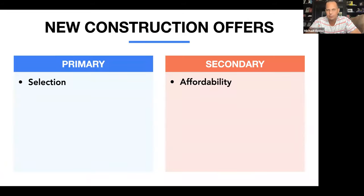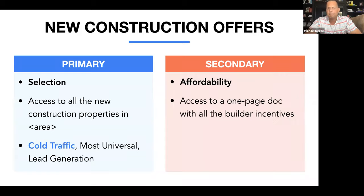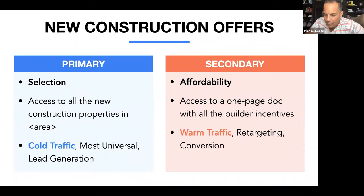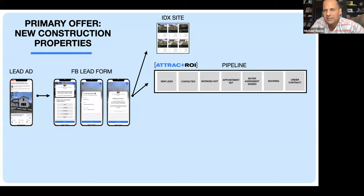The primary offer is selection — access to all new construction properties in the area — going to cold traffic. We retarget them with affordability as the secondary offer to warm traffic. They fill out the lead form, click next twice, we capture contact info, and land them on our IDX site showing new construction in our marketplace. We throw them into the pipeline — 'new lead' — which automatically moves to 'contacted' after they respond. We hit them with an automatic voice blast, text, and email, then retarget them with incentives.